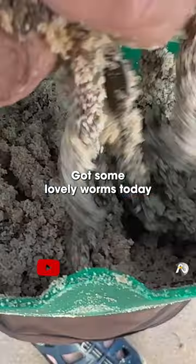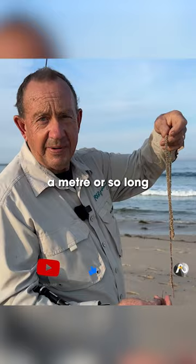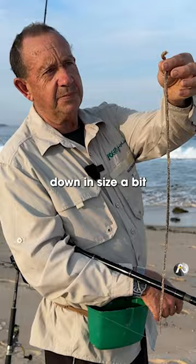I've got some lovely worms today. These ones, when you pull them out of the sand, they're actually about a meter or so long, but then when they've been sitting in your bait bucket they kind of condense down in size a bit. So I'm going to sit him on top of my bait bucket.